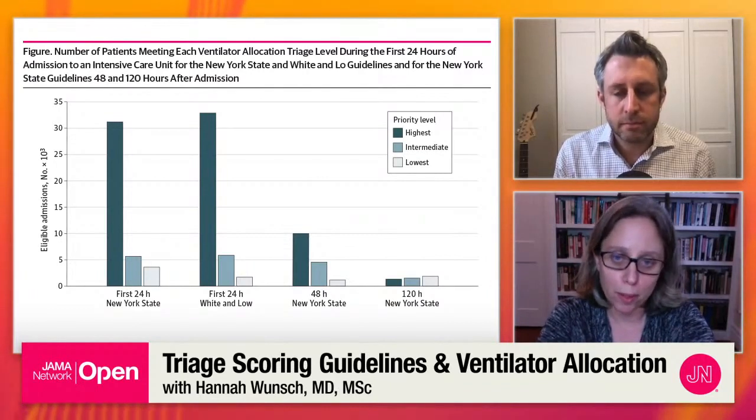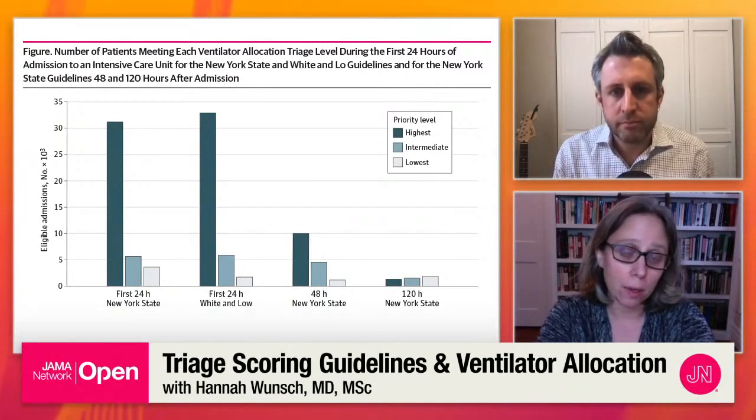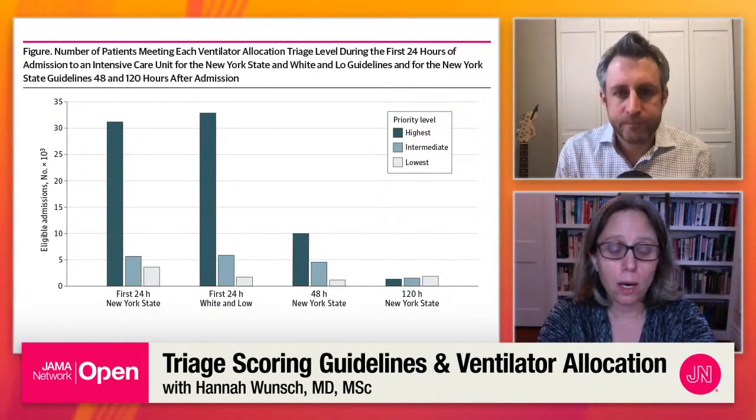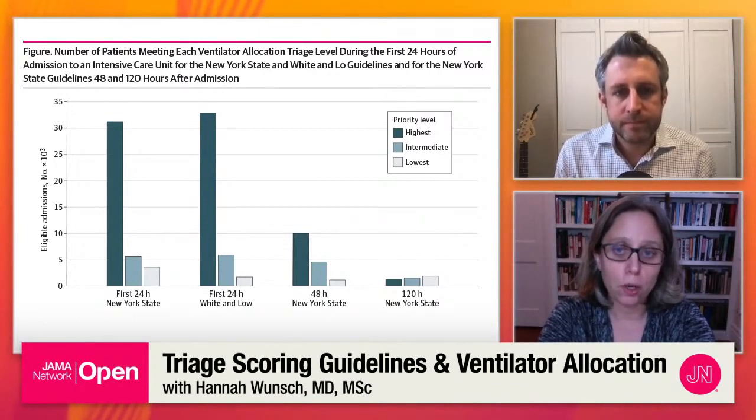The question then becomes: what do you do with that? Our paper didn't get into that. The other important caveat is we weren't actually looking at COVID-19 patients — we were applying this to a non-COVID population. So maybe there'd be better discrimination and better allocation between groups if it were COVID patients. That's an important next step. But the reality is people come in still sick with other things, and potentially some of these non-COVID patients will still be coming in needing ventilators.